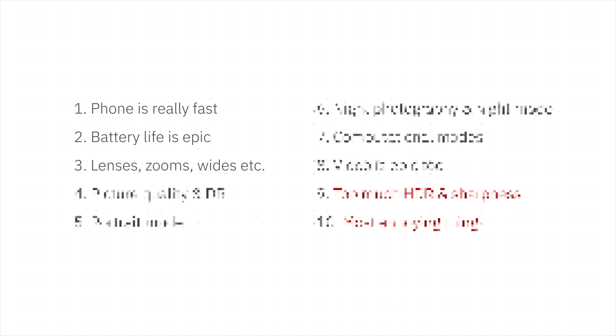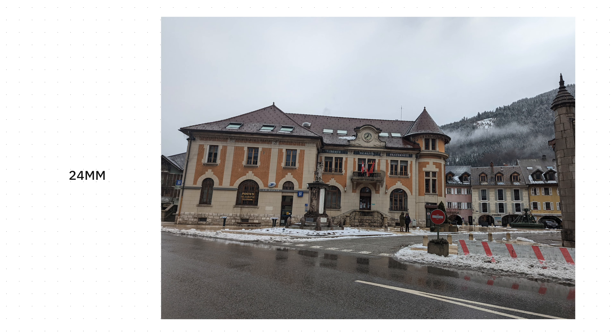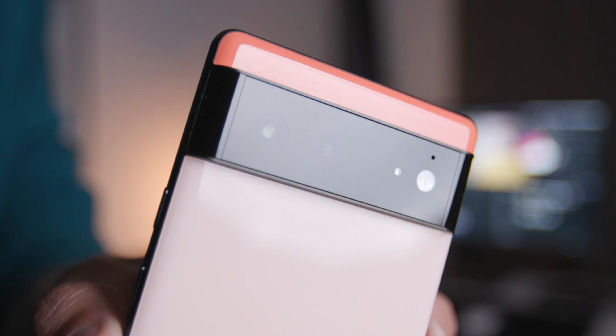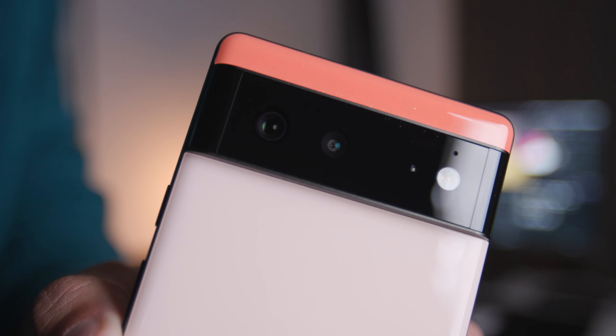The version I have is the Pixel 6, which has two lenses: a 16mm super wide angle and a standard 24mm equivalent. The flagship Pixel 6 Pro also adds a 102mm telephoto, which is one of its main advantages. However, the other cameras on both devices are completely identical, so you're not losing any camera performance by choosing the cheaper Pixel 6.